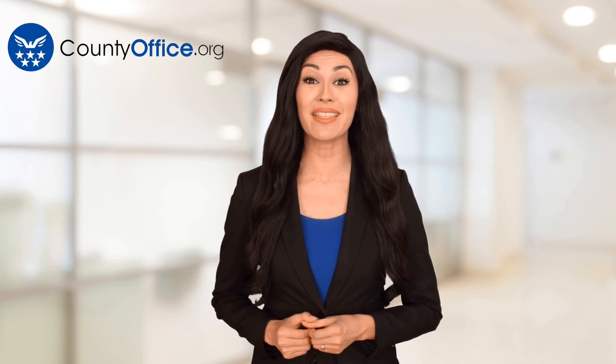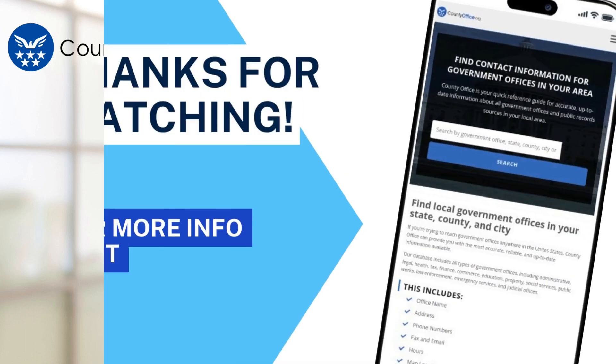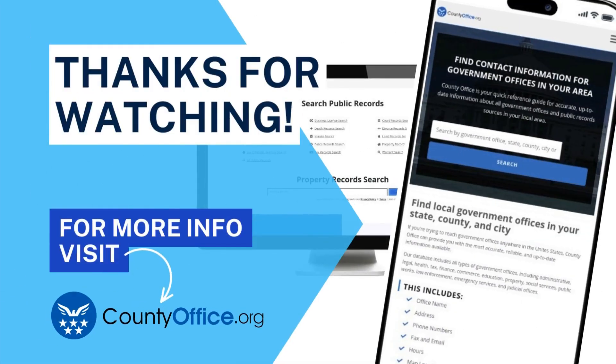Thanks for tuning in to our video. Please like and subscribe and leave a comment below. See you in the next video — have a great day!